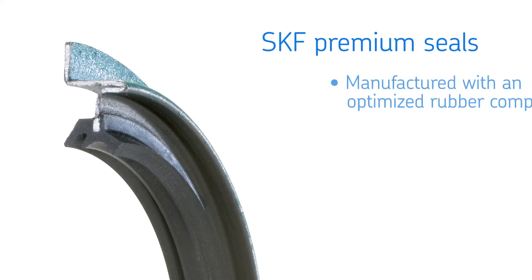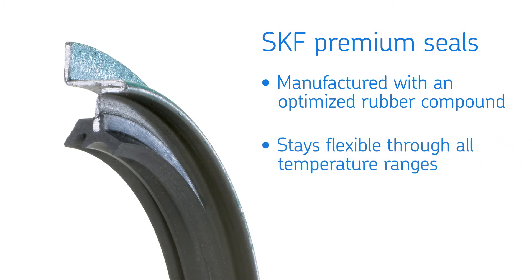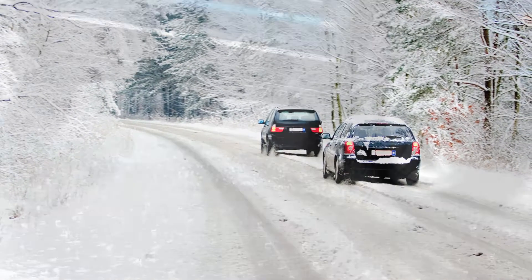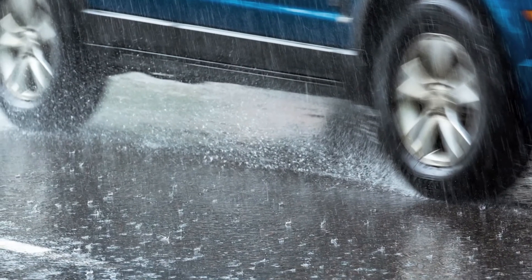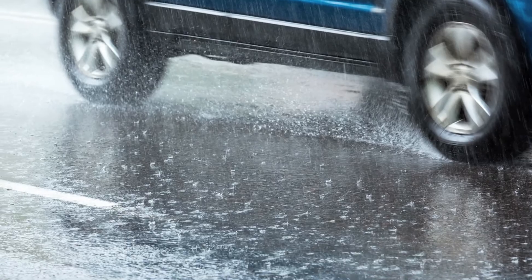Unlike value-grade seals that are manufactured with a value-grade rubber, SKF premium seals feature an optimized rubber compound for better sealing performance. The optimized rubber stays flexible through all temperature ranges, allowing SKF premium seals to perform reliably in extreme operating conditions. The generic rubber in value-grade seals tends to stiffen in low and high temperatures, resulting in poor sealing performance.